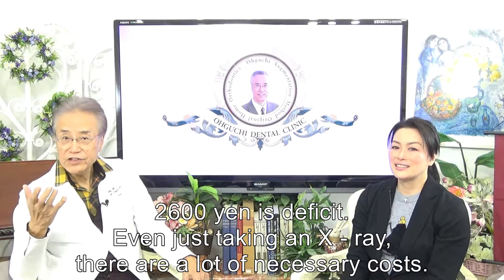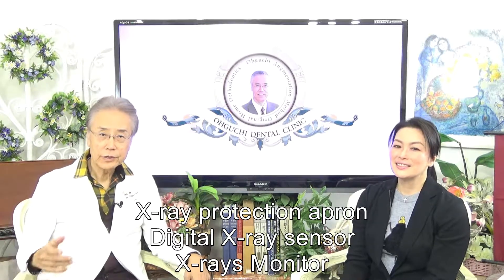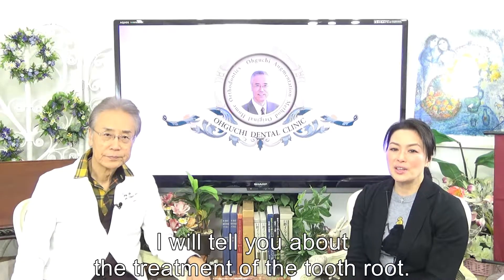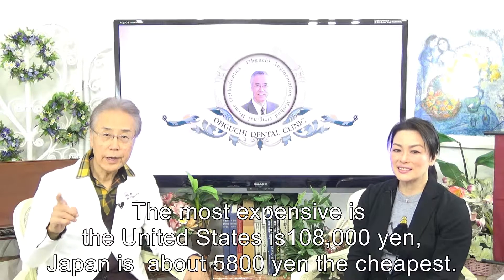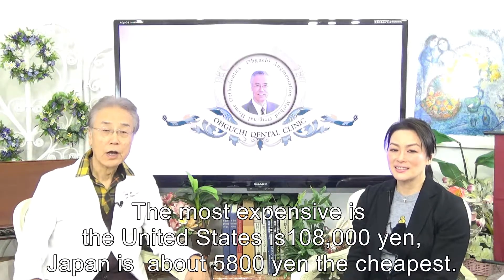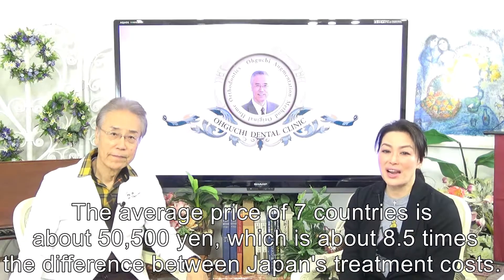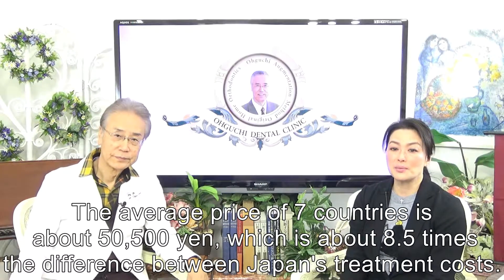2,600 yen is a deficit. Even just taking an x-ray, there are a lot of necessary costs: x-ray protection apron, digital x-ray sensor, x-ray monitor — fees almost not including the technical fees of tooth extraction. The most expensive treatment of the tooth root in the United States is 108,000 yen; in Japan it is about 5,800 yen — the cheapest. You can imagine the difference like a car itself versus a tire — very different costs. The average price across 7 countries is about 50,500 yen, which is about 8.5 times the difference compared to Japanese treatment costs.